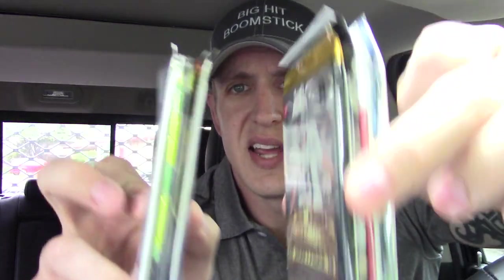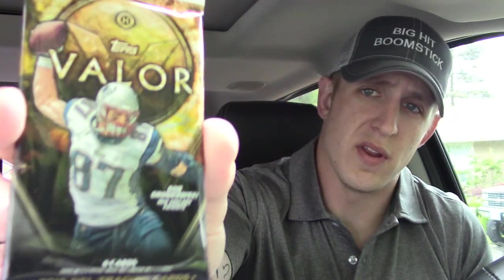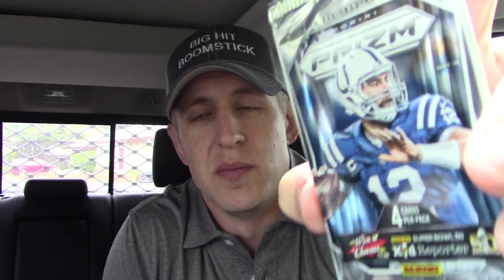Looks like eight packs. Let's see what we got: 2015 Contenders Draft Picks, 2015 Topps Platinum, 2016 Classics Football — I've hit a couple nice ones out of that. 2016 Contenders Draft Picks. On this side we got 2014 Prism, 2015 Topps Valor, 2016 Optic, and 2015 Prism. One of these days I'm gonna pull a Mariota out of here — one of these days.